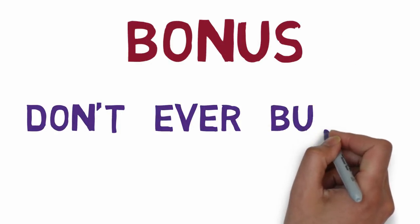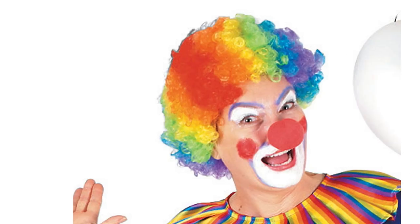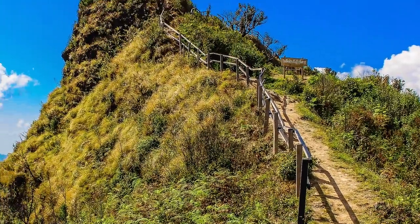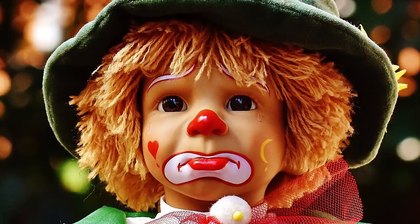Bonus tip: don't ever buy a rainbow afro wig. A rainbow afro wig screams amateur clown. I've known exactly one professional clown who has been able to pull off the rainbow afro wig and make it look good — they were super talented and their entire costume looked wonderful. Everyone else in a rainbow afro wig looks horrible. Beginners should not have to fight that uphill battle. So many knockoffs have been sold with cheap Halloween costumes that the public will think you look bad and they may not even know why.